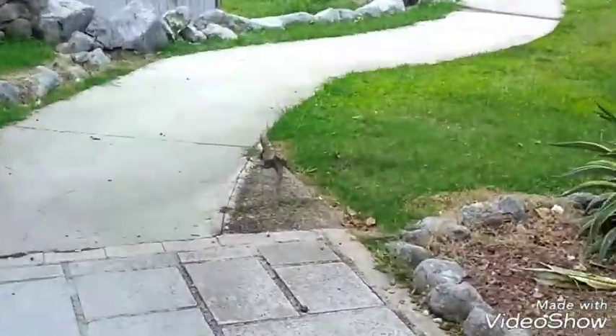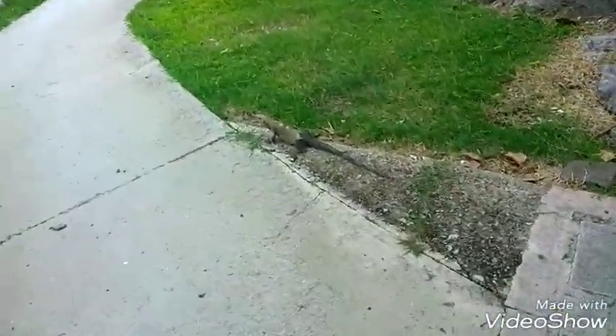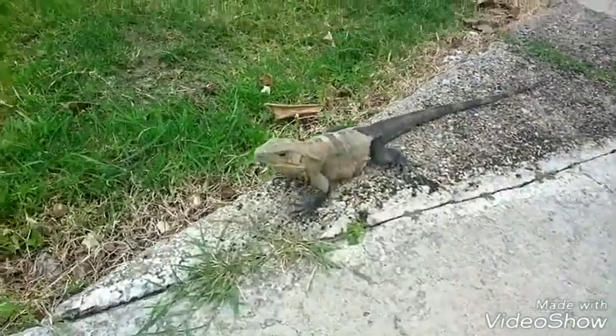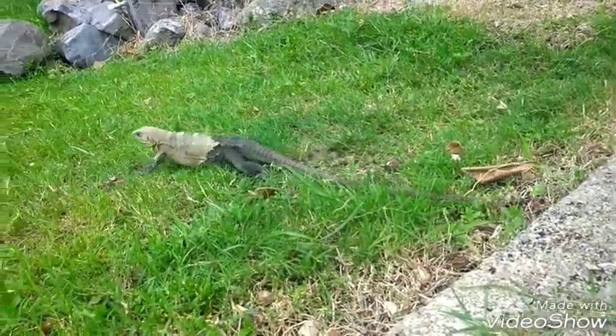There's an iguana — what's up dude? He's shedding his skin. This is the black iguana. The back half of his body is his actual coated color, and the front half is dead skin that's about to peel off.